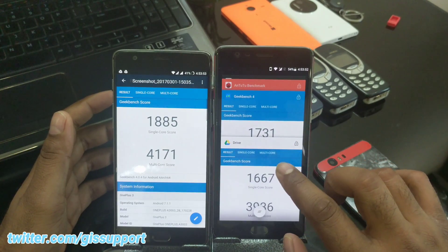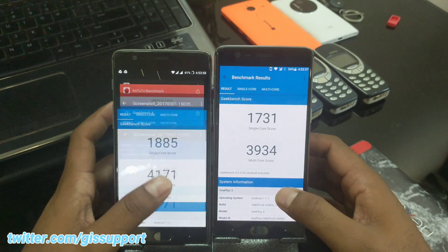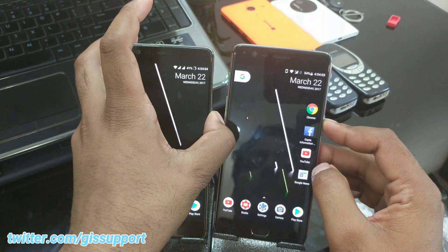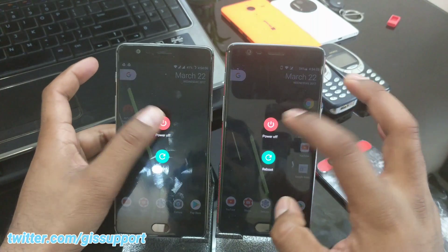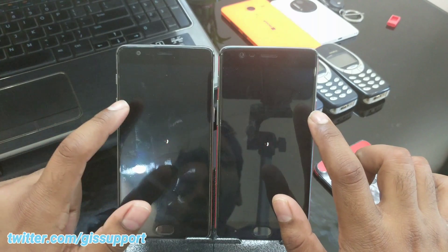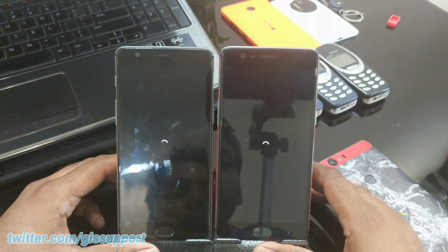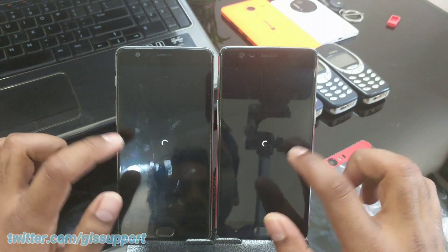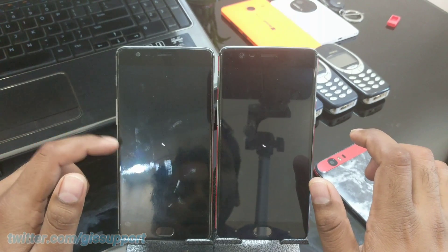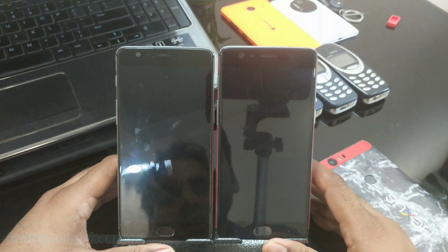We've done all the tests. Now let's quickly see which one powers off first. Pressing the power button together in 3, 2, 1. Turning them off — looks like it's taking a while, but both powered off at about the same time. Hope you guys enjoyed that! Thank you so much for watching — I'll catch you very soon in the next video. Have a great day and stay tuned!